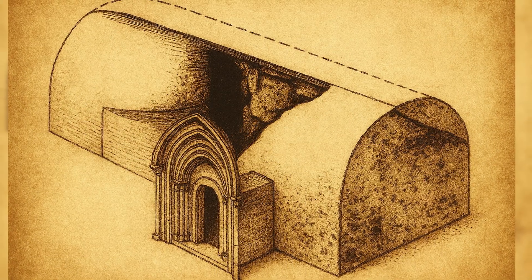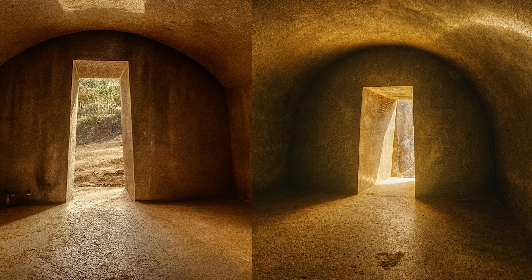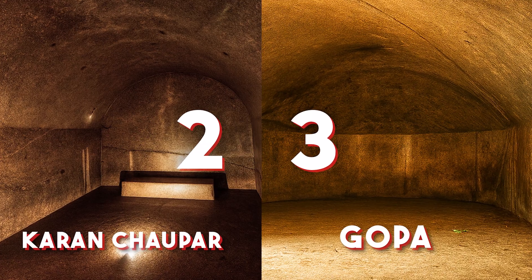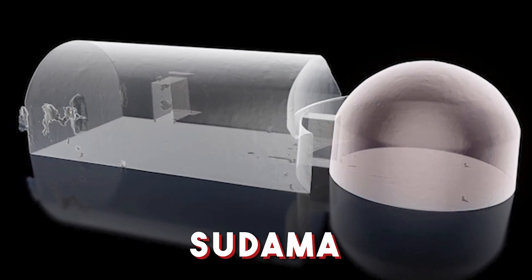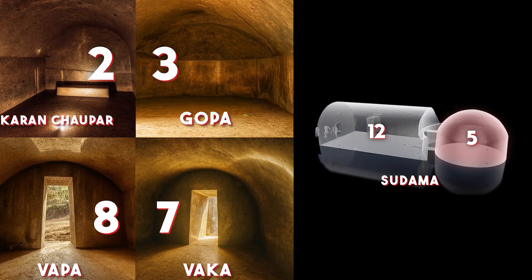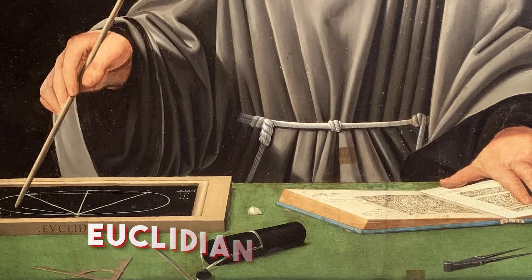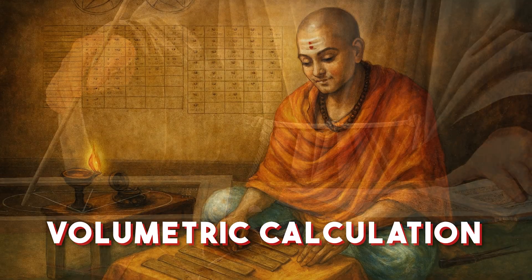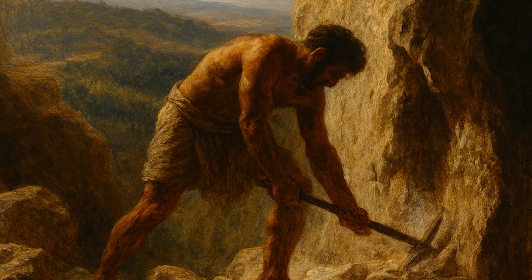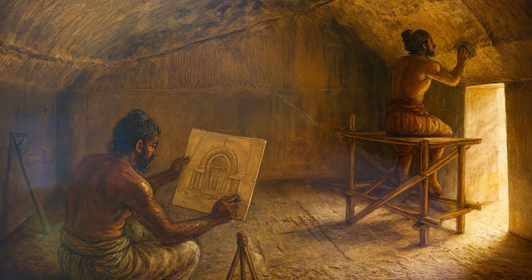The chambers seem to have been designed with precise volume ratios in mind. The ratio of interior space between Vapa and Vaka is exactly 8 to 7. Between Karanchopar and Gopa, it's 2 to 3. In Sudama, the dome's volume is 5 twelfths of the larger hall it adjoins. These are whole-number relationships — a sign of deliberate planning. To achieve this, ancient engineers would have had to understand not just Euclidean geometry, but volumetric calculation involving spheres, cylinders, and cones. You can't stumble into such ratios while hacking rock. You have to calculate them ahead of time and execute with exacting discipline.